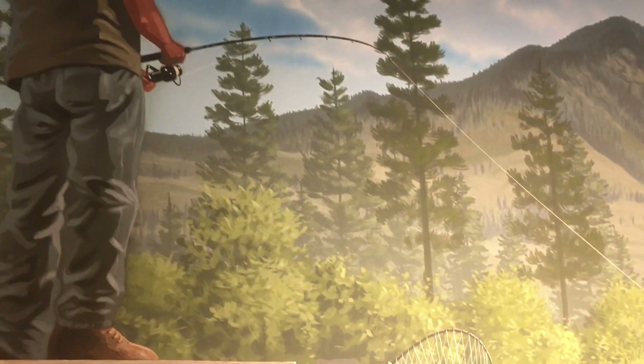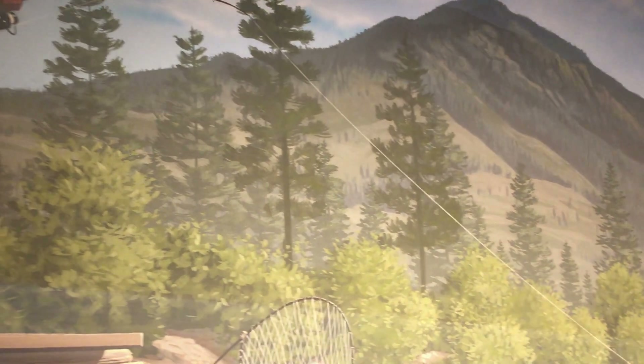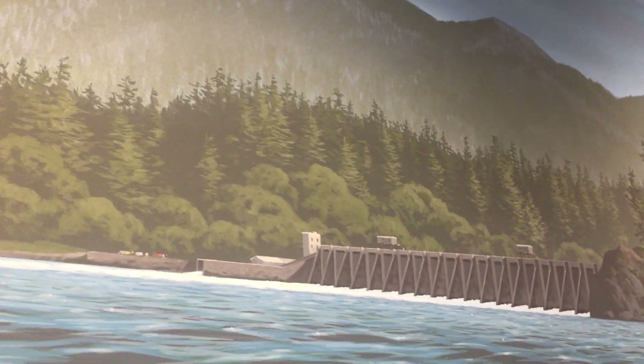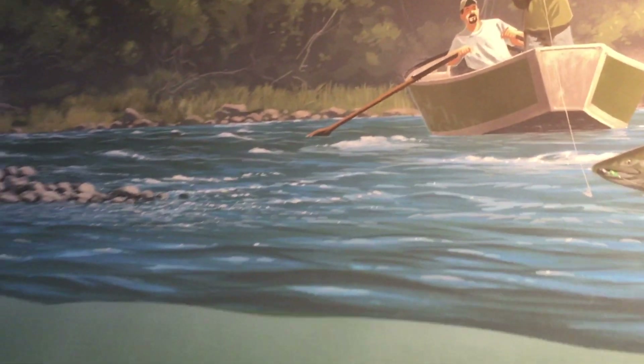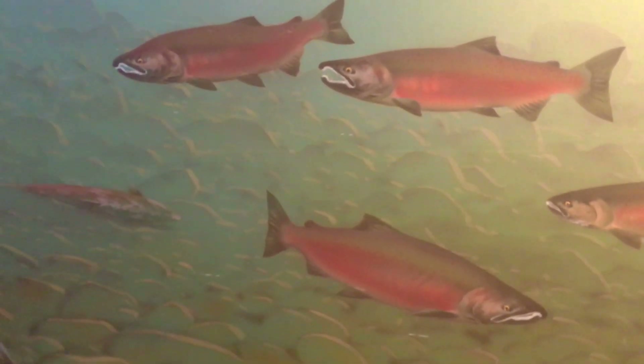But the return home is challenging and dangerous. They swim upstream through waterfalls and dams, trying not to be someone's dinner. I almost didn't make it swimming back up that dam. When they do arrive at their home gravel bed, they make babies and die.